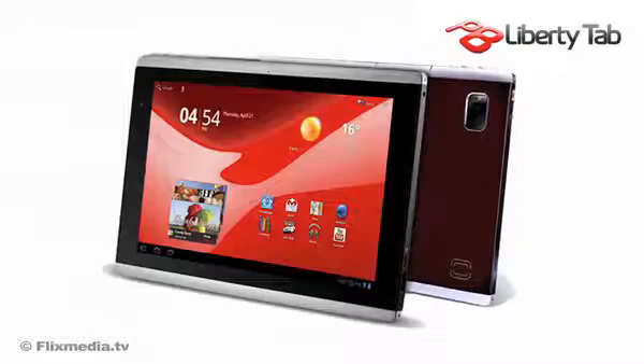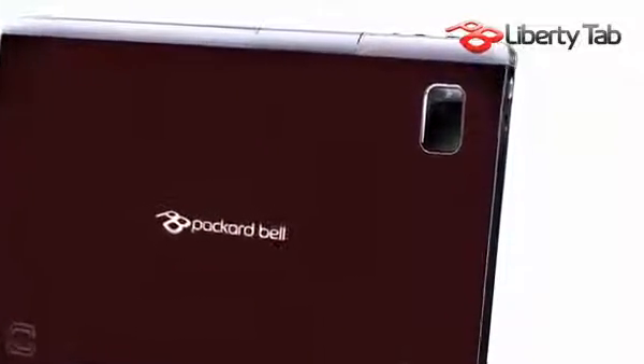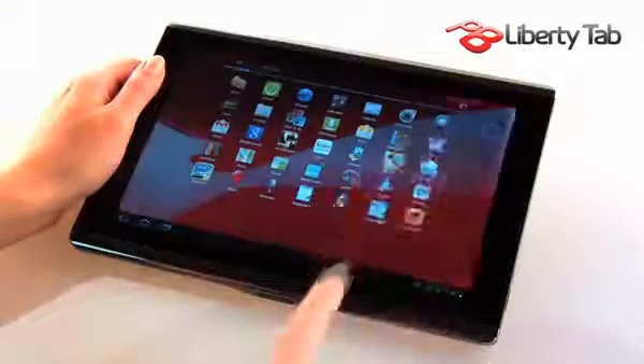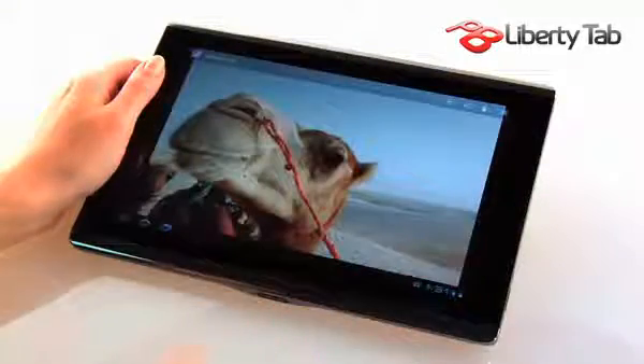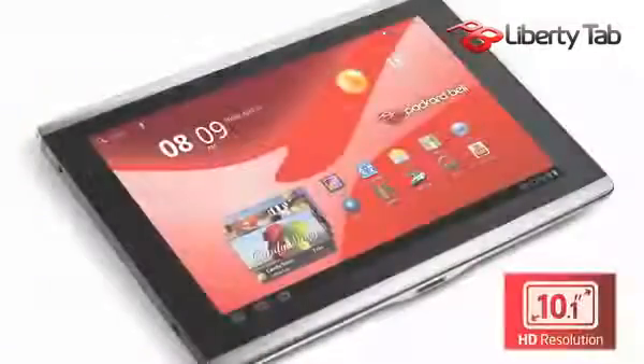It's time to liberate your world. Take your friends, movies, music, games and more with you wherever you go. Open up to a full web experience and vibrant HD quality. Anything's possible with the Liberty Tab from Packard Bell.